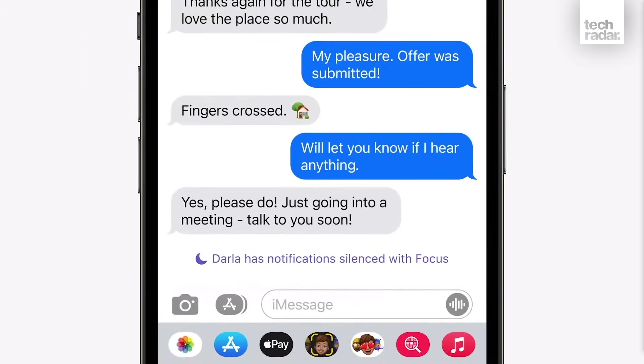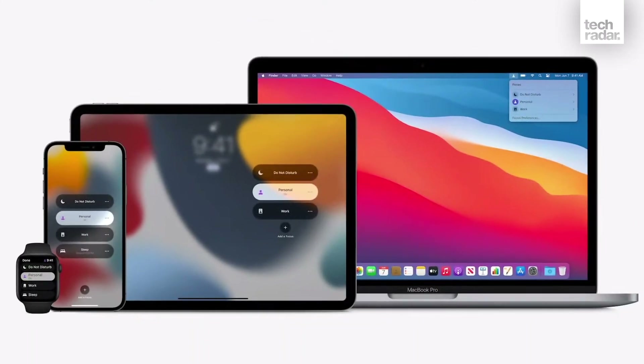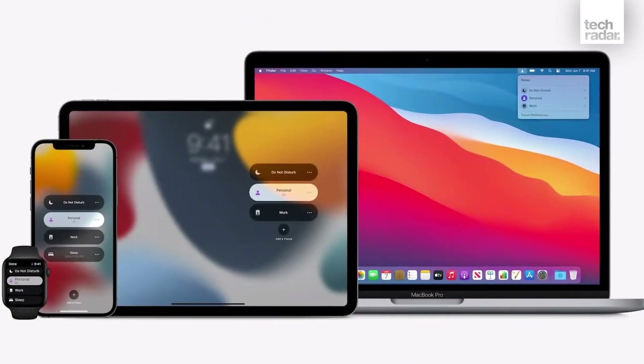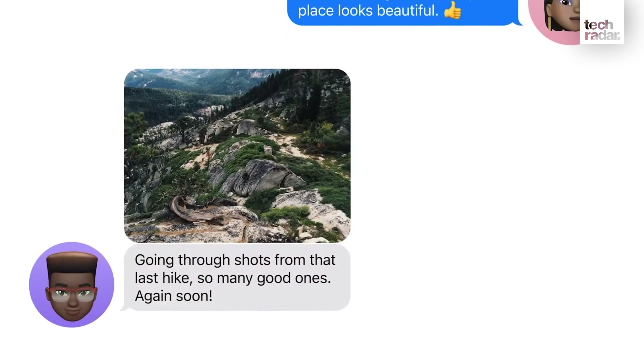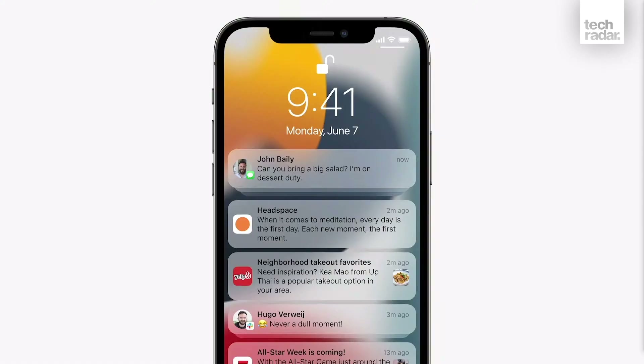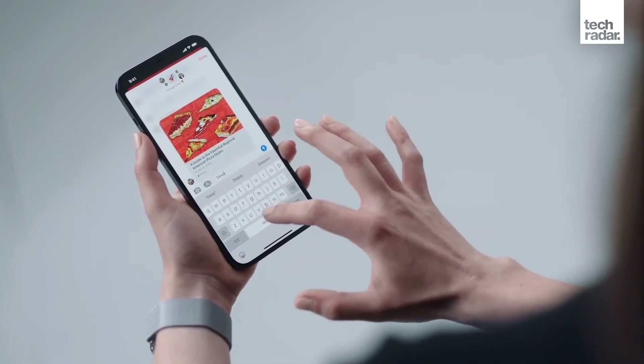Notifications get a big boost this year with the new Focus feature. So if you're playing a game or working away, you can set notifications that hide away and then show up in the new notification summary right on your lock screen. This has some new modes which can mute notifications either for an hour or a day, even for all your apps, a few apps, or even certain message groups as well.